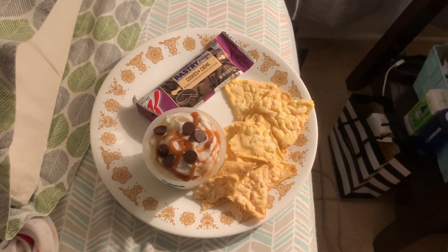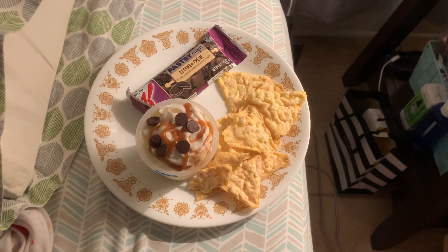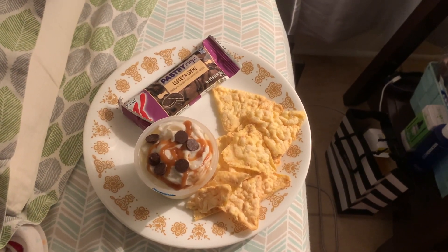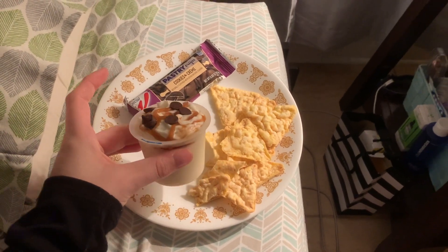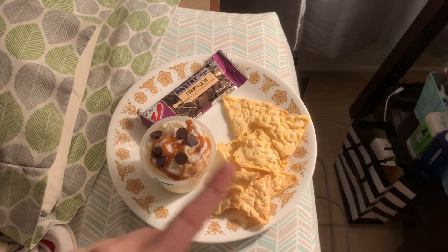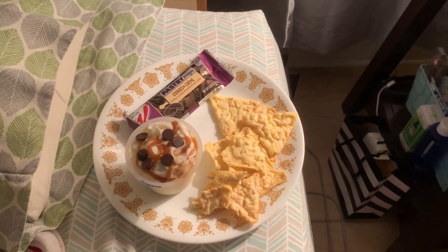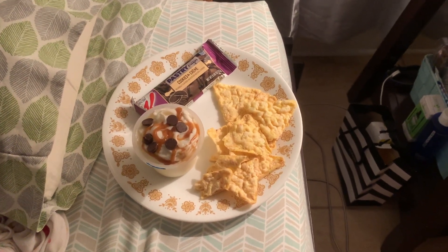I just wanted to show y'all what I'm having for dessert — basically the same thing. I've been having 17 grams of kettle corn Popcorners for two smart points, a cookies and cream Special K pastry crisp for four smart points, a sugar-free vanilla pudding for two smart points, nine grams of fat-free Ready Whip for zero smart points, a little drizzle of zero-point sugar-free caramel, and six milk chocolate Lily's chocolate chips for zero smart points. So this is an eight-point dessert.